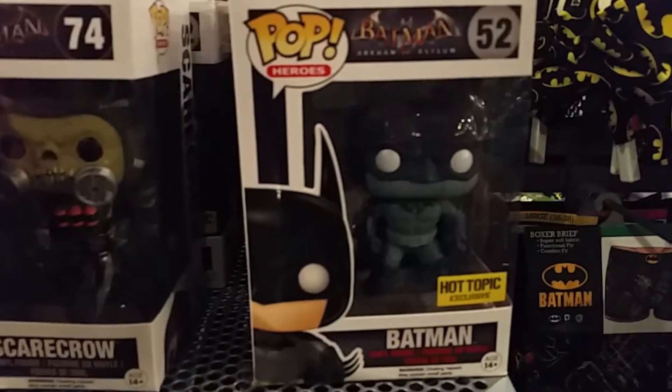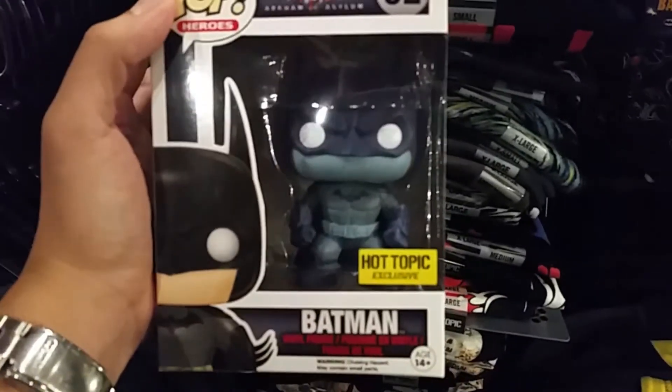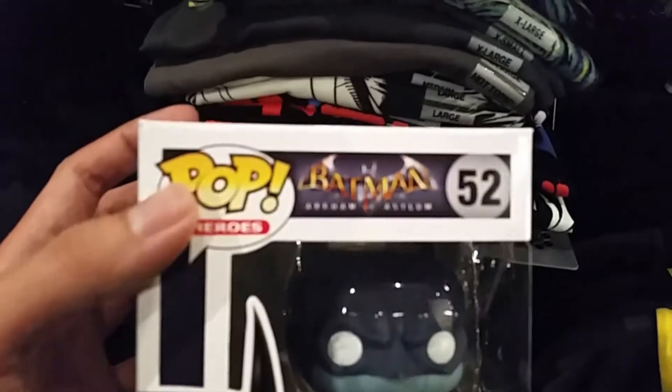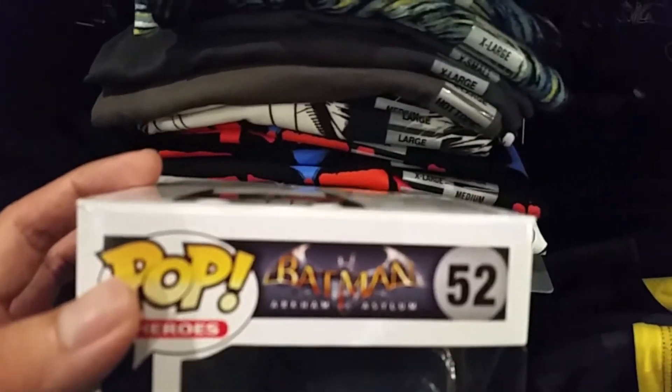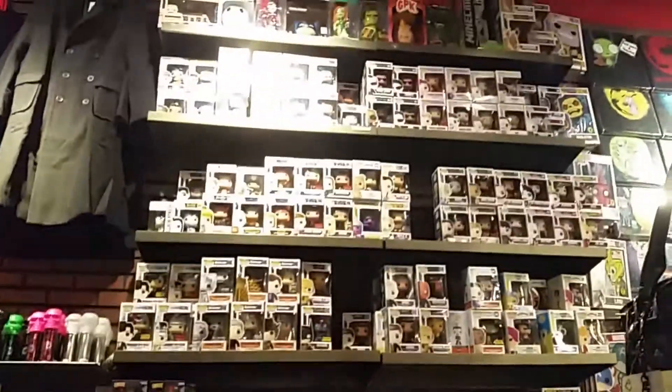Oh here we go — I feel these are getting more and more popular now. The new exclusive Batman — you don't have this one? This one just came out. You probably want to get it now, yeah.